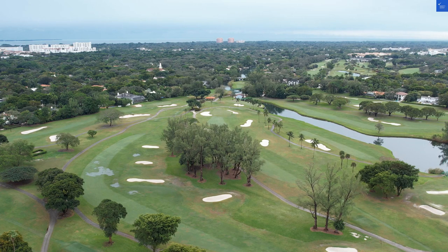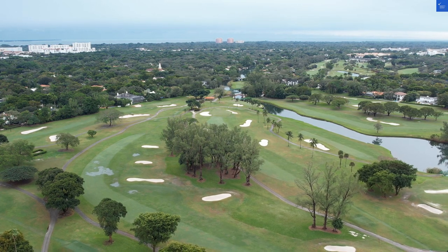Welcome back to Verify Giant, your go-to source for helping you shop online safely. Today, we're diving into the Urbanica the Euclid, a charming boutique hotel in the heart of Miami Beach.